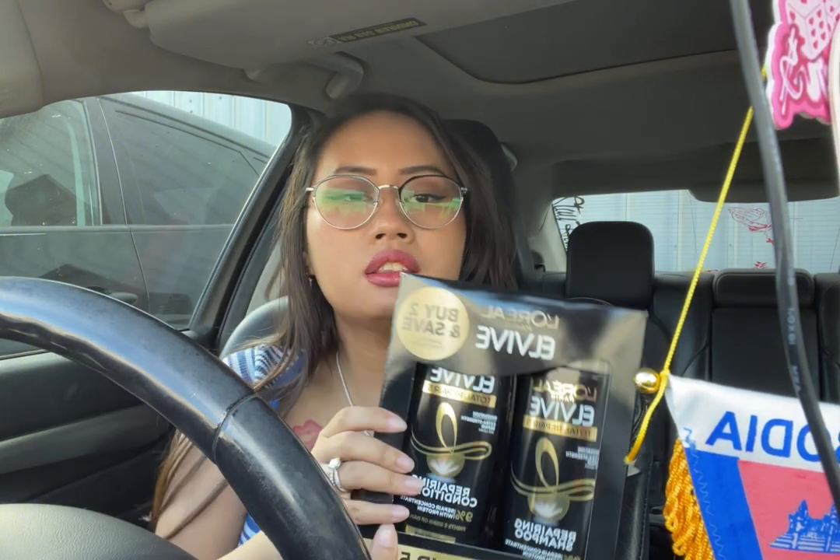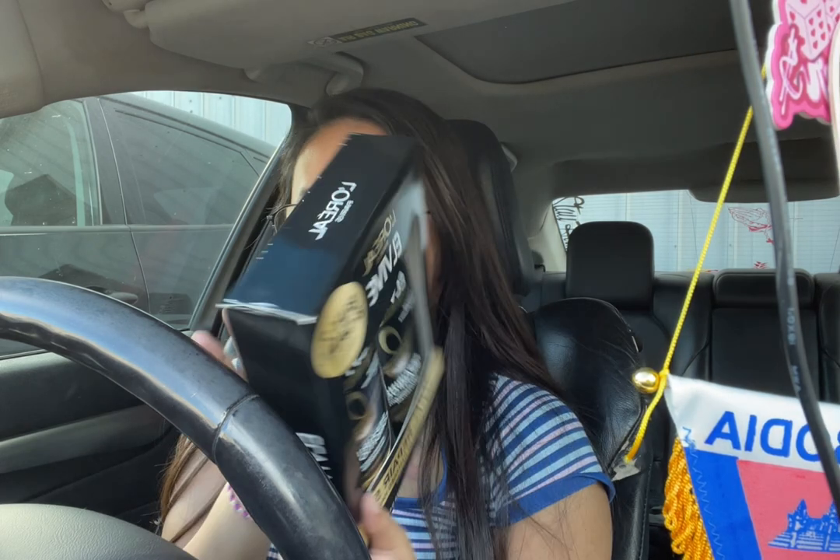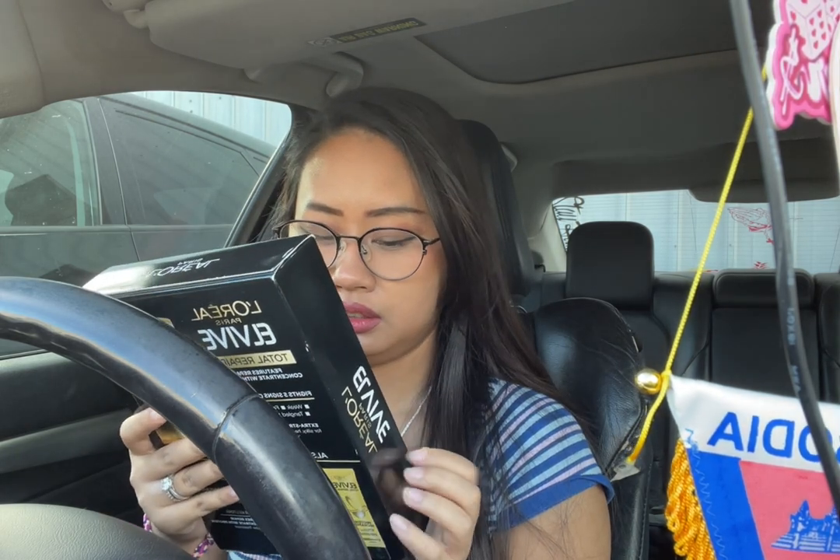I got shampoo and conditioner from L'Oreal. This is pretty good too — to fix your hair and stuff. Cause the shampoo and conditioner I use, it's actually a little dry for my hair and it just feels and looks different. When I use the other one it feels really dry and frizzy, and I don't like my hair frizzy like that. I got this cause I need it.